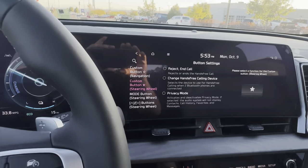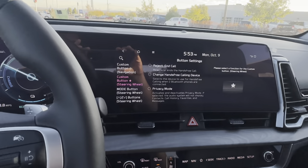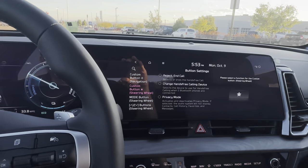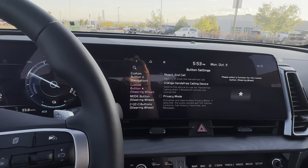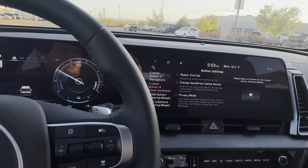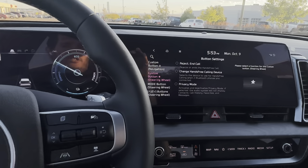This car is actually sold and going to a customer who ordered from me in New Mexico. If my customer is watching — I'm going to send you this link as your delivery video — that is how you adjust those settings on the steering wheel.